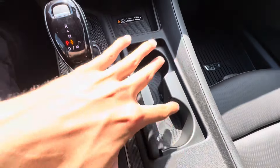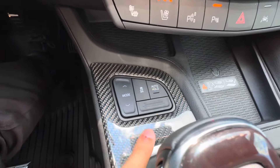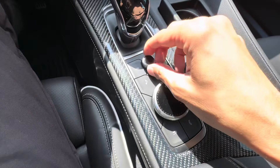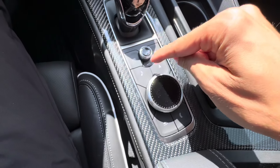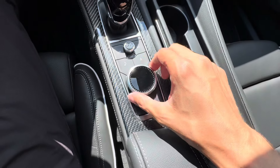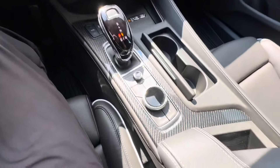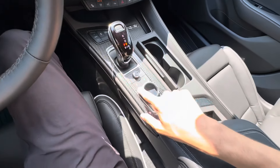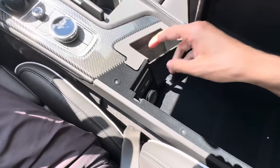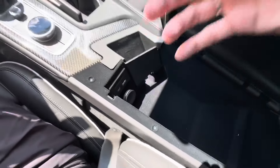Right here we have two cup holders, wireless phone charging pad, storage, traction control, auto hold, and our shifter. This is where you adjust your volume — you can turn it up and down, seek through your music or jump to navigation, go back or to your phone tab. This little dial will let you select your different apps and click on them. Even more carbon fiber right here in the middle, and we have the center console with a phone holder, USB-C, USB, another SD card for the navigation, and a cigarette lighter port.